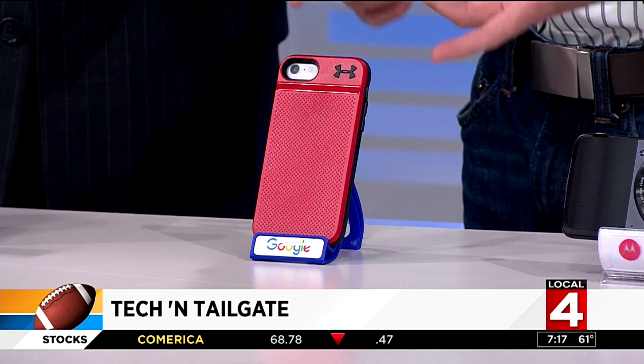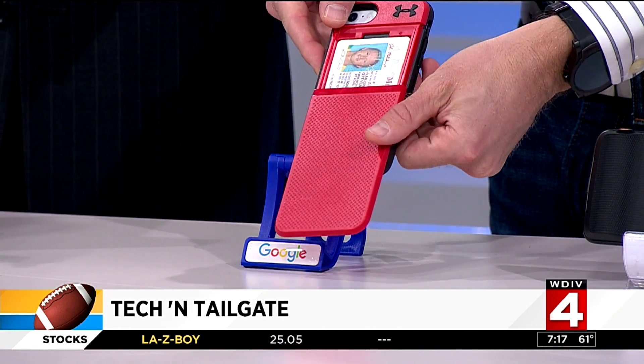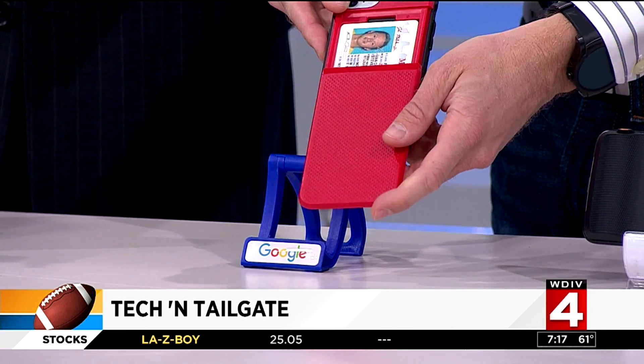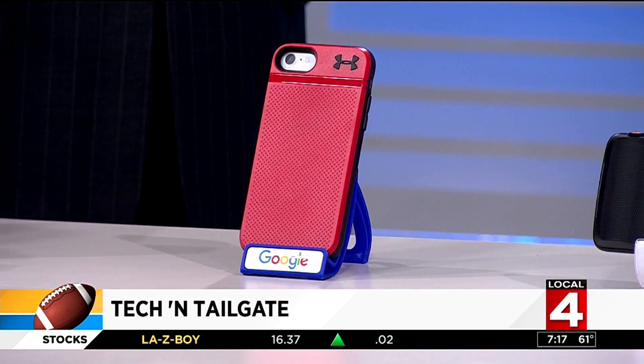Talking protection — this is a case called the UE Stash by Under Armour. It looks normal, but it protects your phone up to 10 feet from a drop. Pull it back and you've got room for three credit cards or your ID, so you don't have to worry about being weighed down. You want to go as light as you can into the game. When you're fumbling around — especially going with families, buying drinks, buying food, carrying multiple trays — you don't want to lose your wallet. It keeps all your stuff handy in one place.